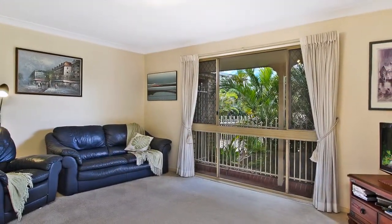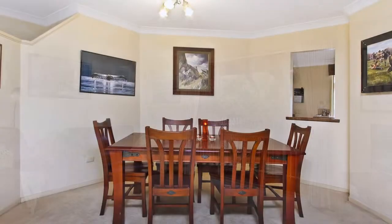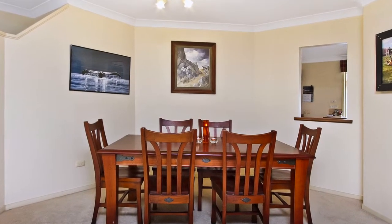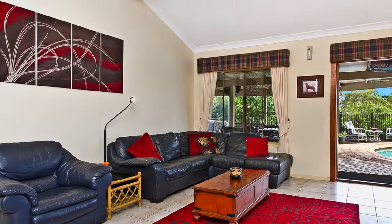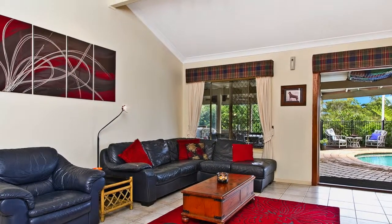On entry, a spacious formal lounge along with a separate dining area, and all the way through to the casual living and dining areas with a combustion fireplace and soaring high ceilings.